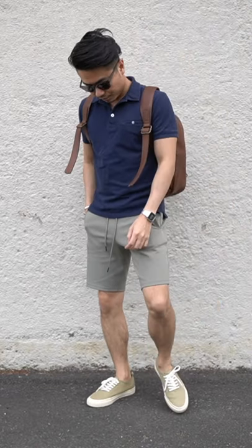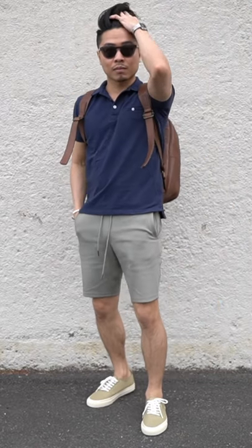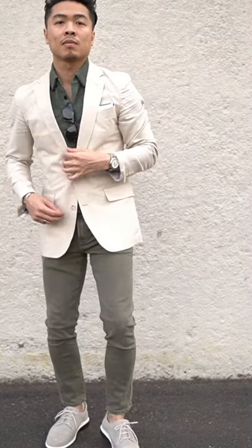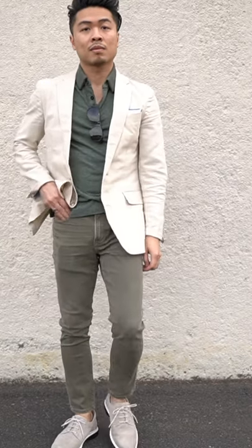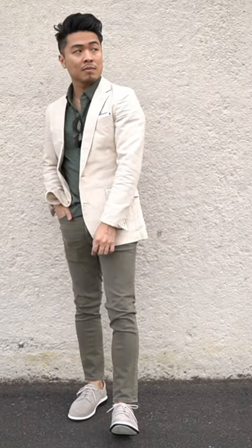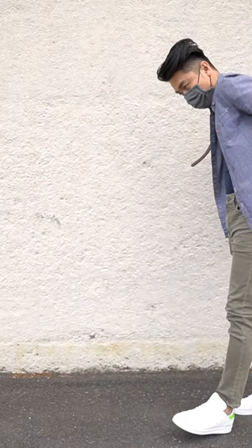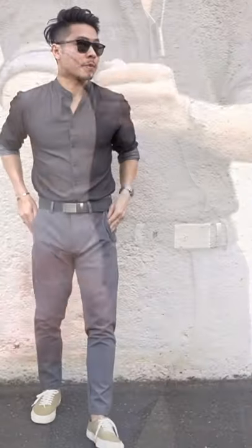Starting off with a flawlessly fitting navy pique polo shirt from Ash and Erie, designed specifically for shorter gents. I'm loving sage or olive green this summer, so I paired that with the green ultra soft polo from Under 510. I went ahead and tucked in this navy shirt from Fresh Clean Tees and layered a chambray short sleeve button-up from Levi's — you can roll up the sleeves for an air of nonchalance.